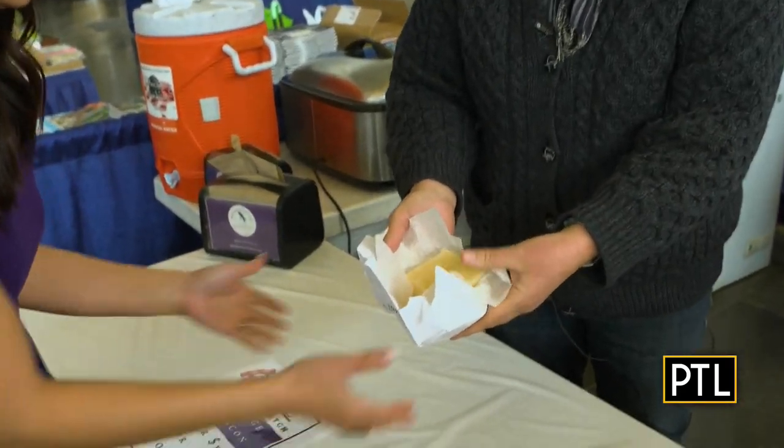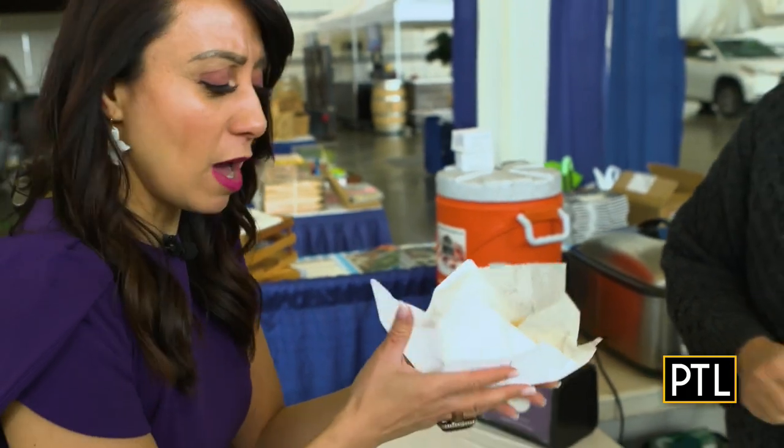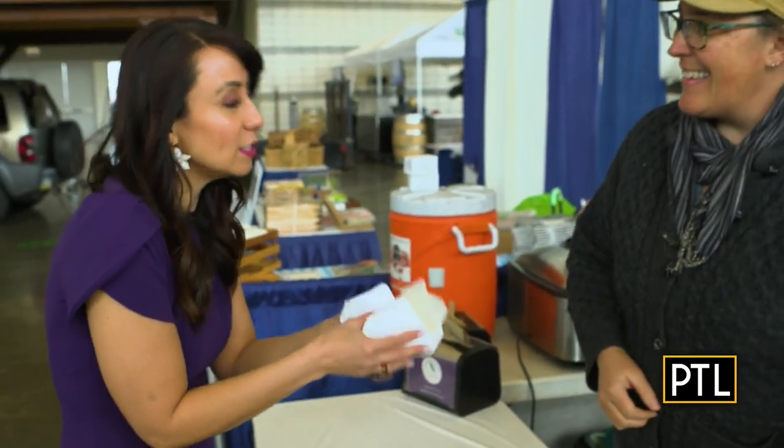Blackberry Meadows Farm also makes homemade soap — including a lemongrass soap that smells amazing. Jen says nothing is wasted on their farm, which is a wonderful philosophy, and she even offers to send some home.